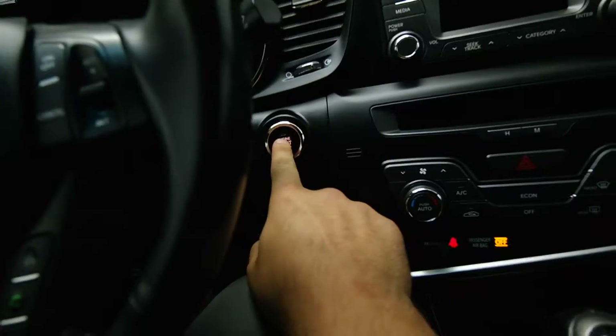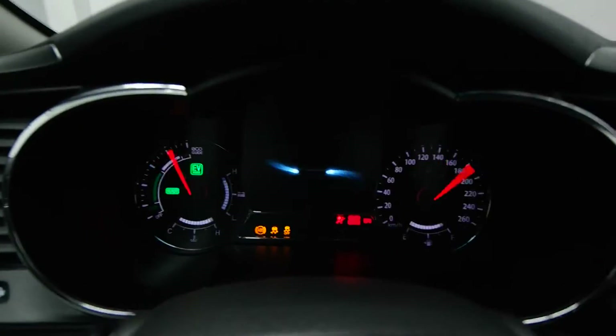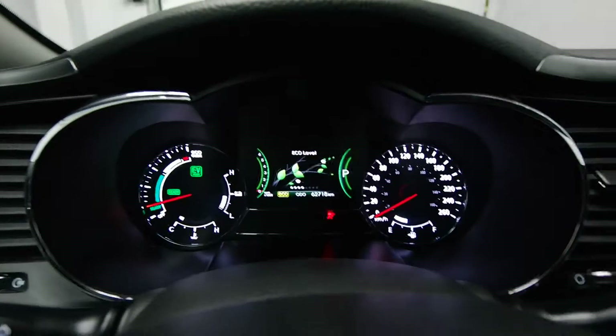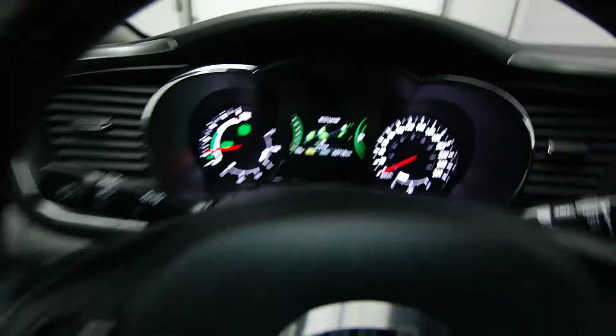A power driver's seat, push start, your info center there on the dash, and over 60,000 kilometers.